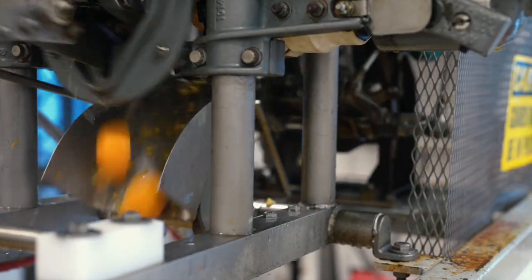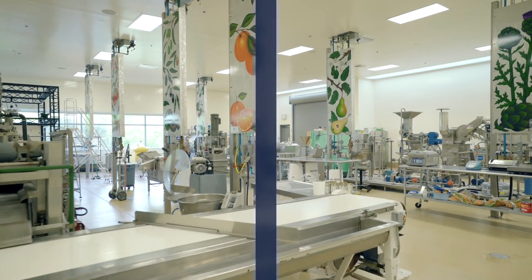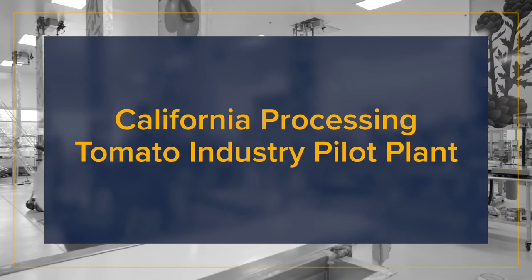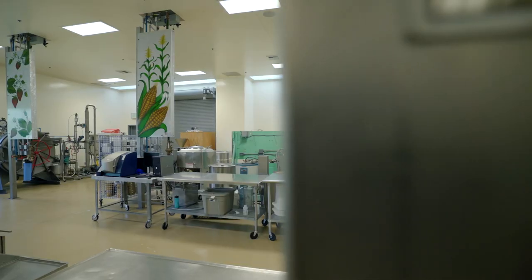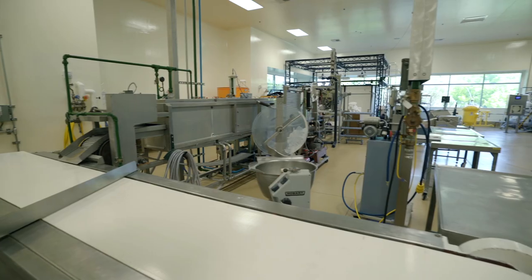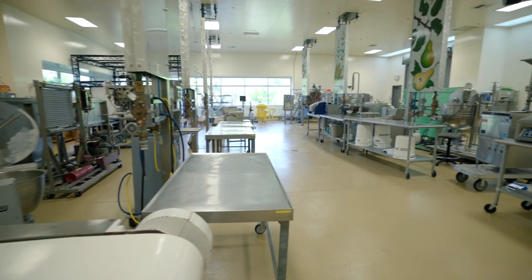I've spent a lot of time in the pilot plant and I can't wait for you guys to see it. The pilot plant is unique because it encompasses much of the variety that you see in commercial food processing — from pasteurization to washing, cutting, drying, and freeze drying. It's all represented within our pilot plant, and it provides a great opportunity for students to put theory to practice.